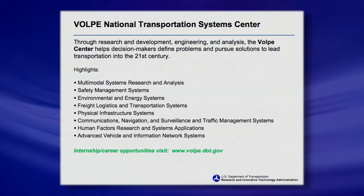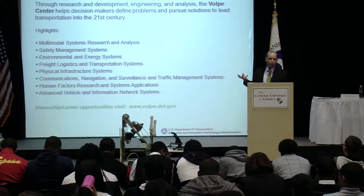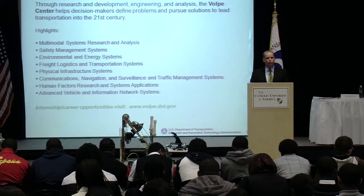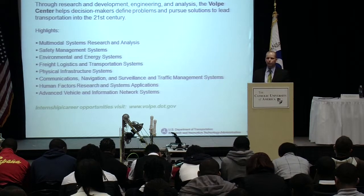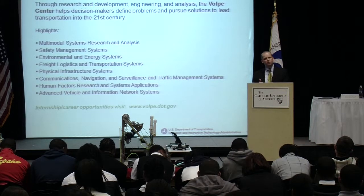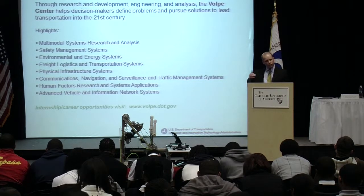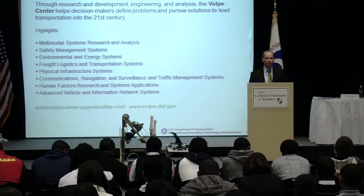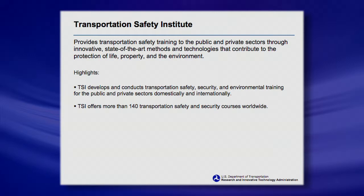The Volpe Center is another organization that's part of RITA, the research group at DOT. It's located up in Cambridge, Massachusetts, right outside of Boston, and has about a thousand employees that do research across all the different modes, plus other departments and agencies. They do international work and support a host of federal departments. If you're looking at a broader education or environment beyond transportation, transportation cuts across boundaries — it doesn't matter if it's defense or the civilian world. People and goods need to travel safely and efficiently.